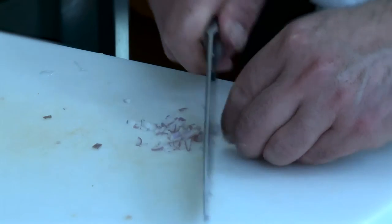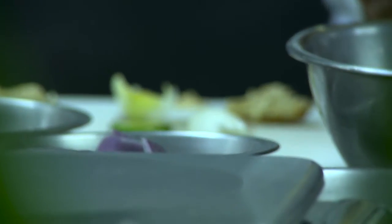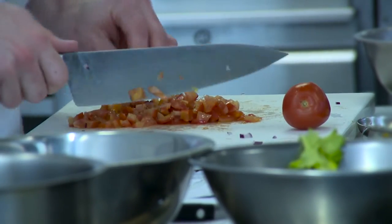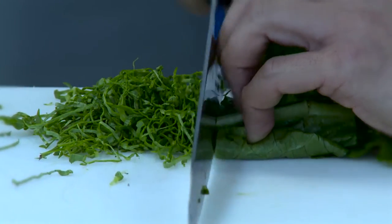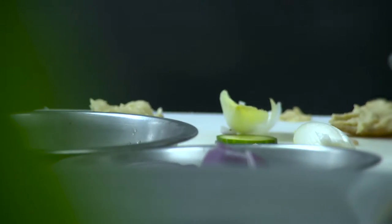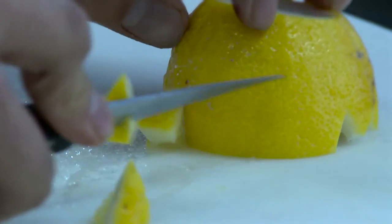Cooking food is a process controlled by the laws of thermodynamics and chemical kinetics. Heating accelerates the chemical reactions that change the chemicals in food in favourable ways, and it breaks down cellular structures to tenderise and release nutrients. Cooking is also very important for food safety, as it destroys many harmful organisms that contaminate raw food.